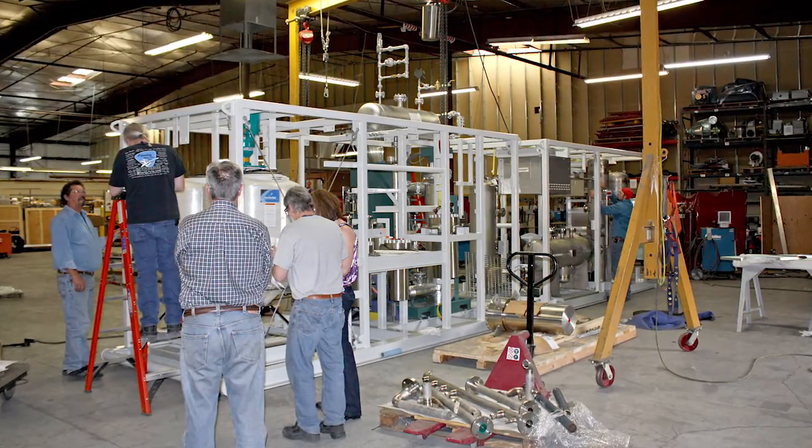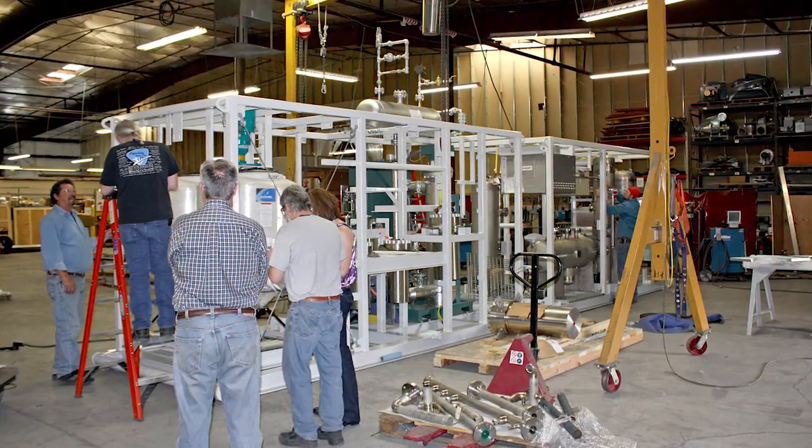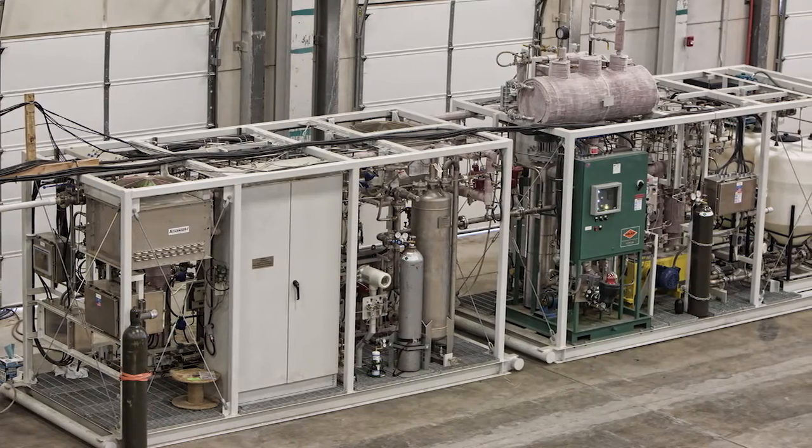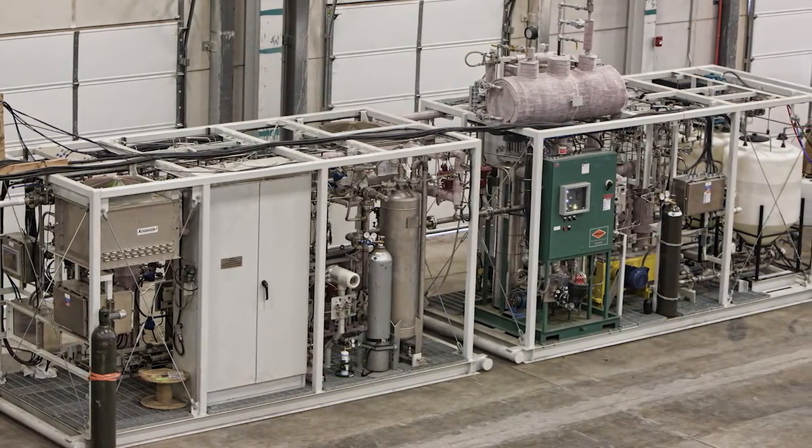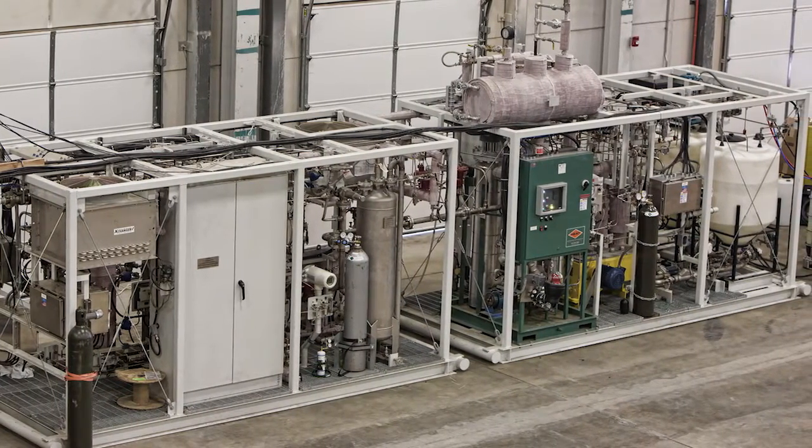To assist in the scale-up and commissioning, Genefuel chose Merrick and Company to provide lump-sum turnkey services that included engineering, cost estimating, procurement, fabrication and assembly oversight, and commissioning.